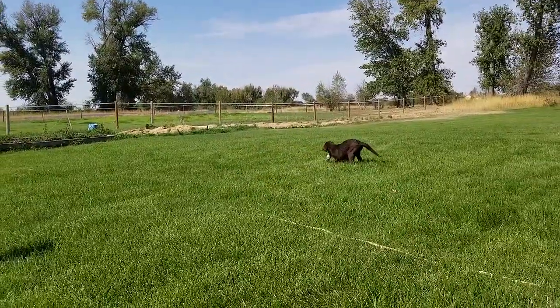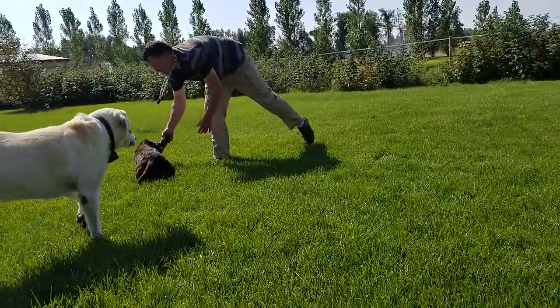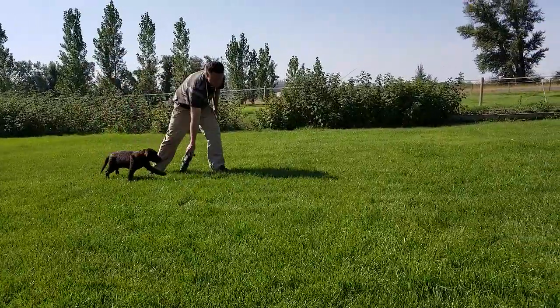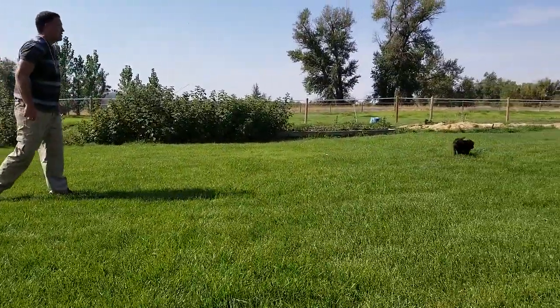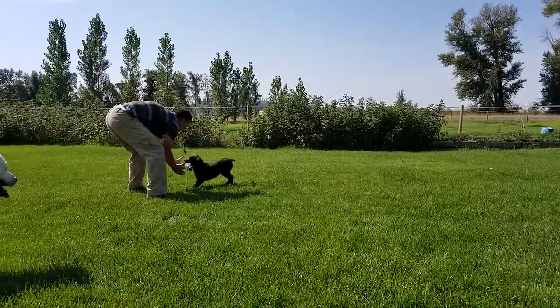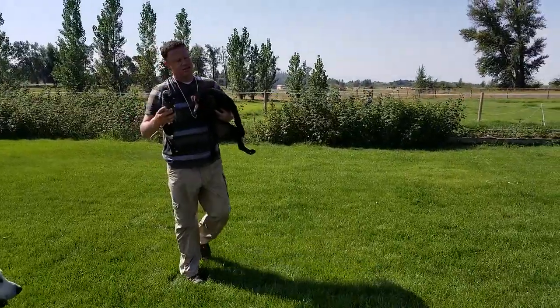Good girl — here, here, here. Good girl. What we're gonna do is just slowly extend that out every day.